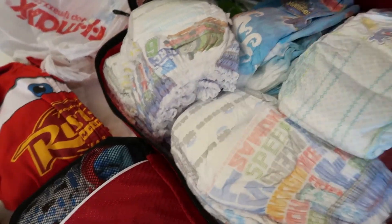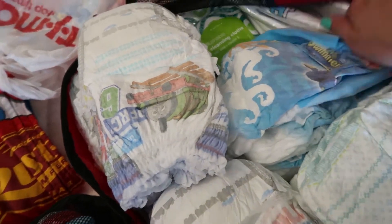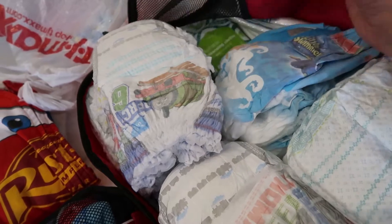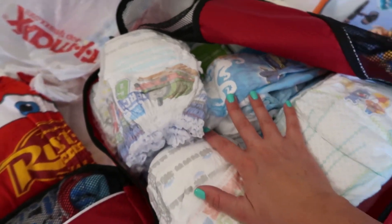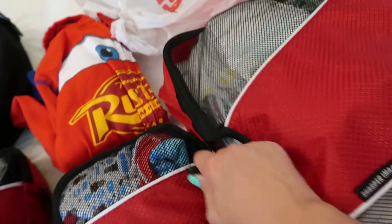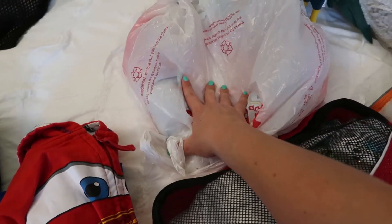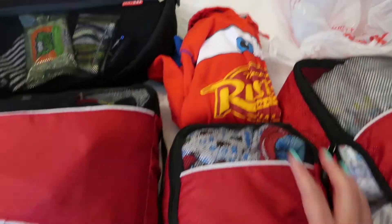I have to bring things for both potty training and diapering: regular diapers, pull-ups, nighttime diapers, flushable cloths, and disposable toilet liners. I'm going to do a what's-in-my-diaper-bag video showing all my tricks for packing for a child in the middle of potty training. I also have his potty seat for the hotel, and a travel one for the parks. And one sweatshirt for him for Disneyland.